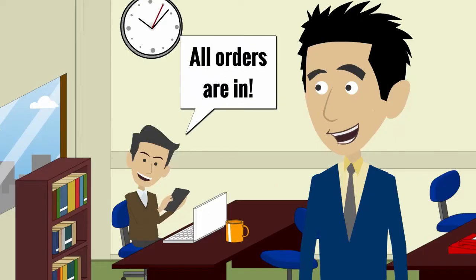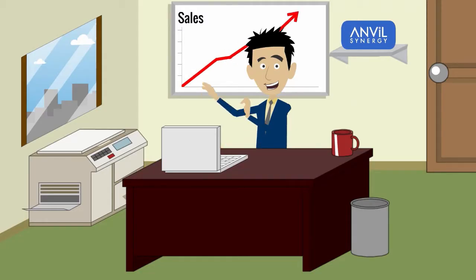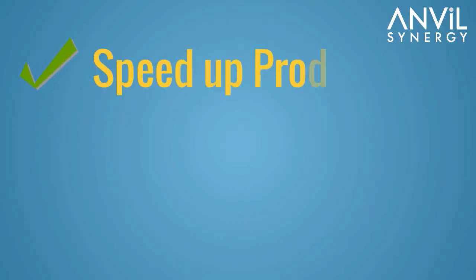Now his employees are busy, customers taken care of and business is better than ever. John can get back to watching his business grow.